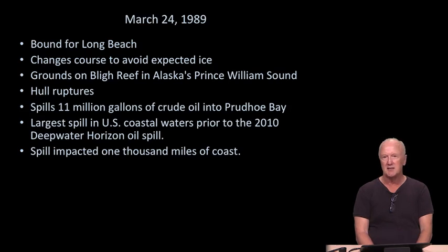It was a real mess. It impacted about a thousand miles of Alaskan coast. Later on I'll show you a timeline of the impact on the wildlife in that area. There have been bigger oil spills since, but not many. This still ranks as certainly a terrible event.